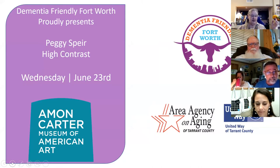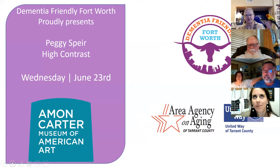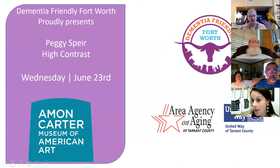I am your host for today's activities. Our topic today is brought to you by our Damon Carter Museum of American Art — Director of... Manager of Outreach. Is it Peggy? Manager of Access Programs and Resources.